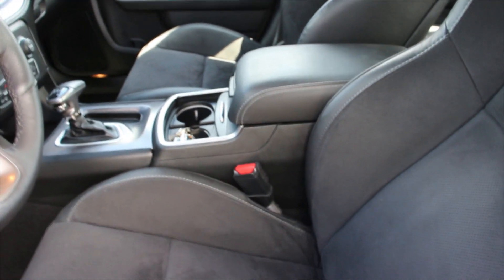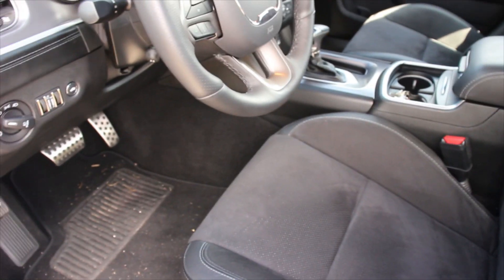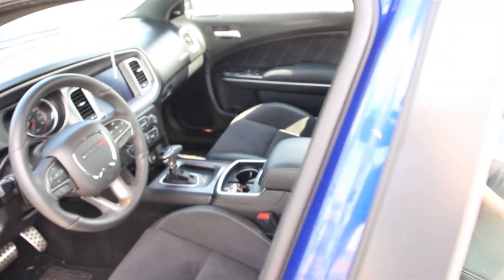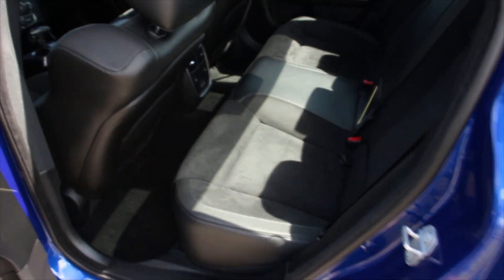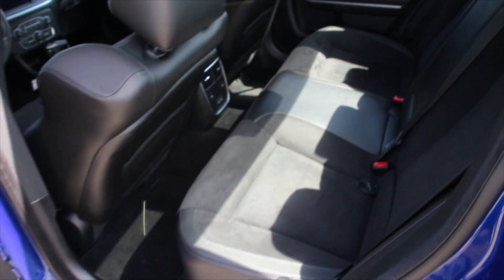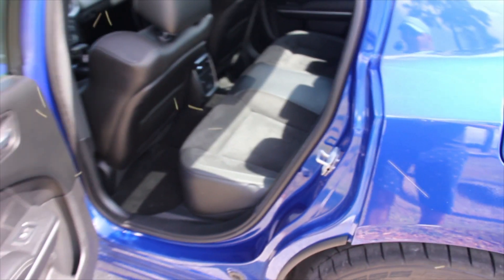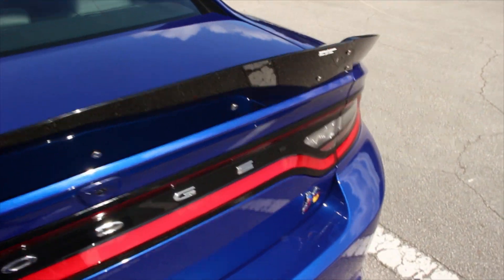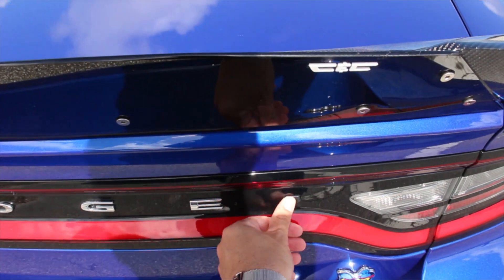Everything else on the interior looks great. I love the way it looks. No scratches, and the leather looks perfectly fine — it's a little bit dirty. I usually keep it really clean. I did wash the outside today, but I wasn't feeling like doing the inside, I'm sorry. The back seats have a lot of room, to be honest. It's a big sedan, so it's expected to have leg room in the back seats, and they do have heated seats in the back — really nice for winter.